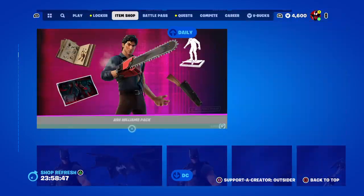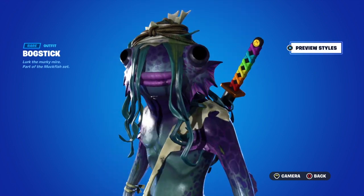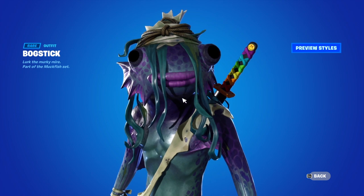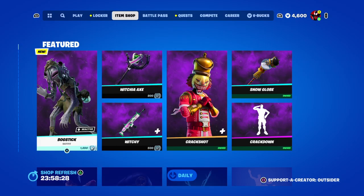The new thing tonight is the brand new skin. I'm not sure how I feel about it, but you guys let me know in the comments — should you cop it or not. Make sure to use that code in the item shop, I appreciate it guys. Slap that code in and there's your update for tonight — GGs.